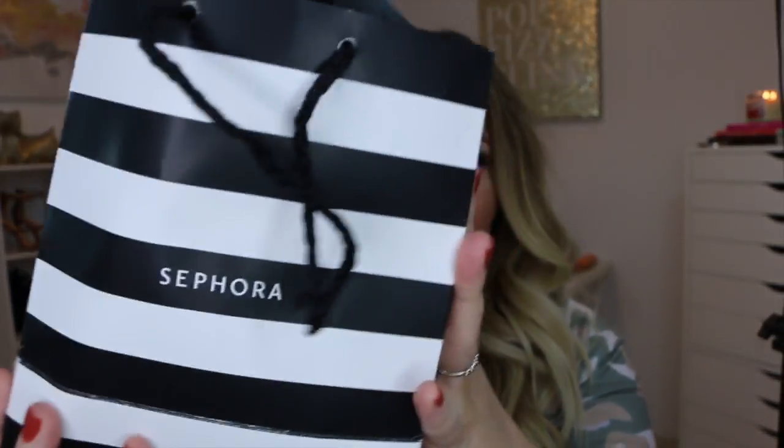Today I am doing a Sephora haul, which I figured would be a fun way to start out my channel. Sephora hauls are probably my favorite type of video to watch, so I figured I would go over some of the goodies I bought this month. It's sort of a collective haul, so there's a little bit of stuff but not too much.